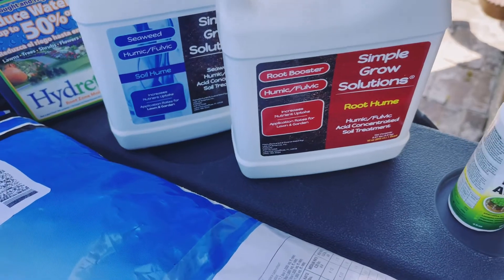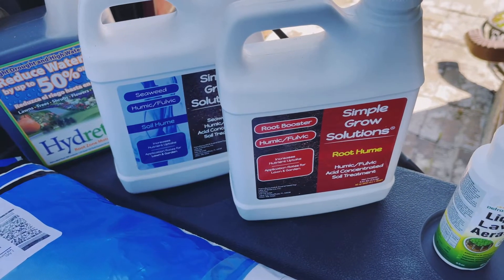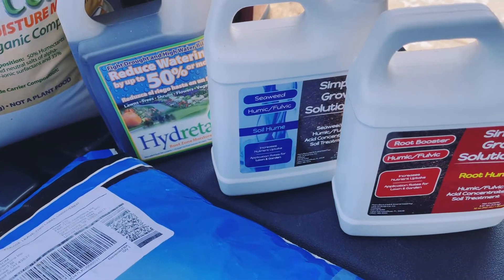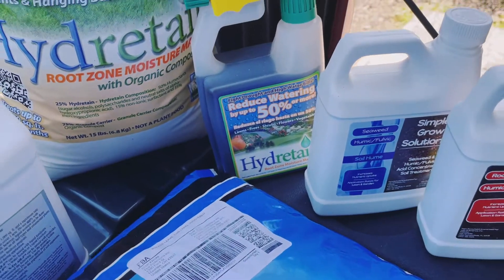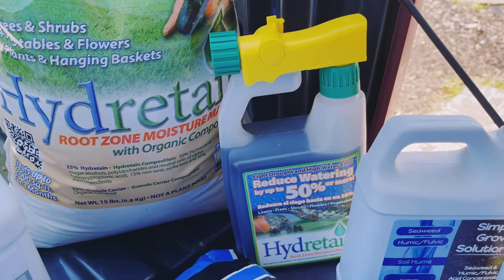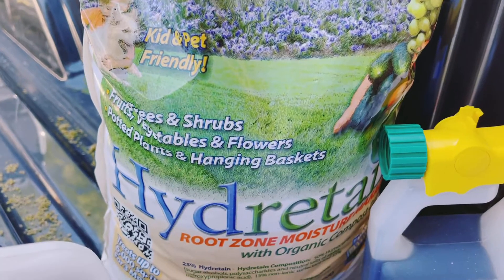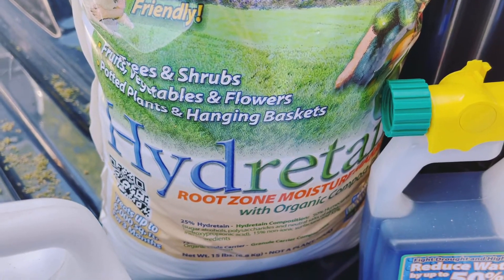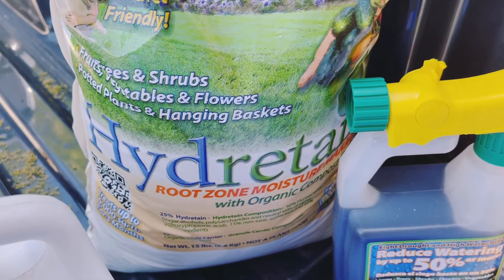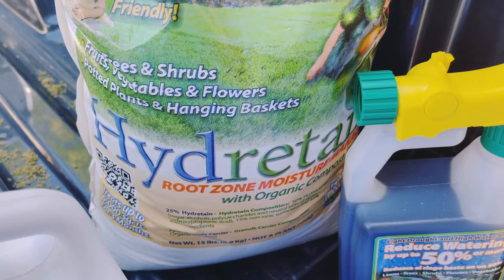Next up, we have from Simple Lawn Solutions: we've got some Root Hume, and we've got some seaweed, humic, fulvic over here. Next up, we've got the Hydratane in the liquid bottle right here, which I'm going to throw in my front yard. And we've got the granular Hydratane as well. Shout out to Ecologel and Hydratane and Rick over there for making that happen. I cannot wait to use this and see what it does to my lawn.